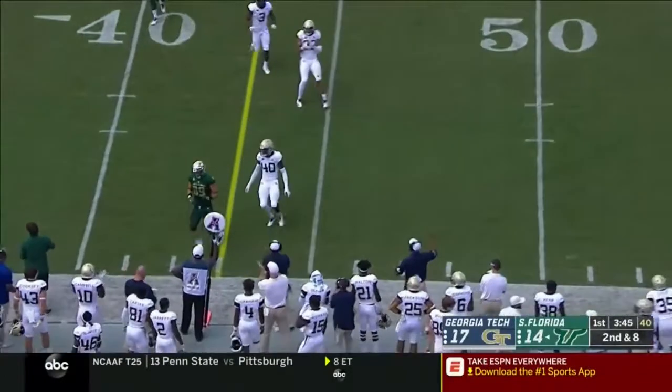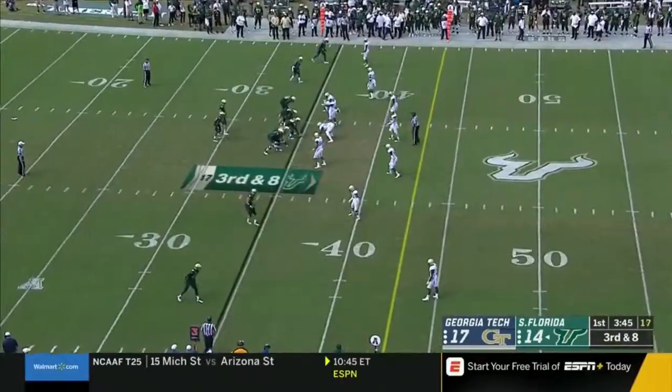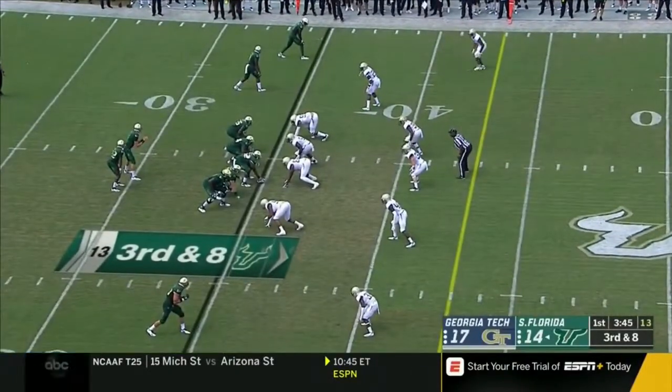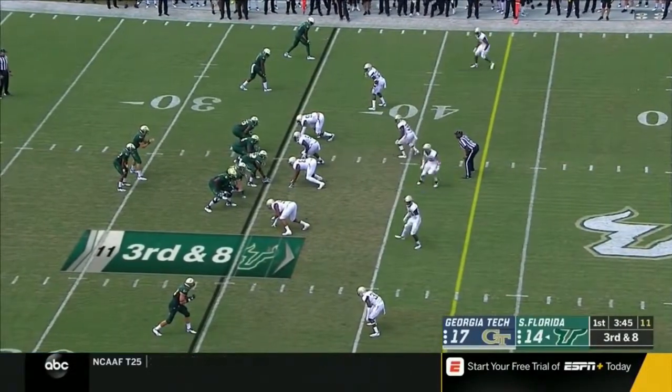Barnett incomplete, looking for Mitchell, back on the field today. Duran Bell also making his college football debut today.